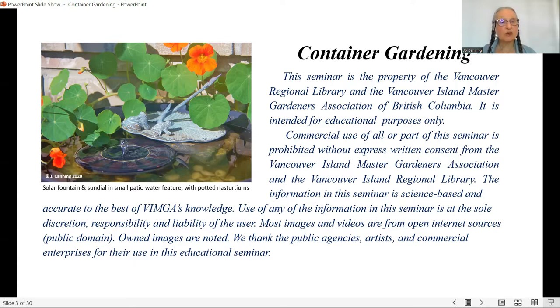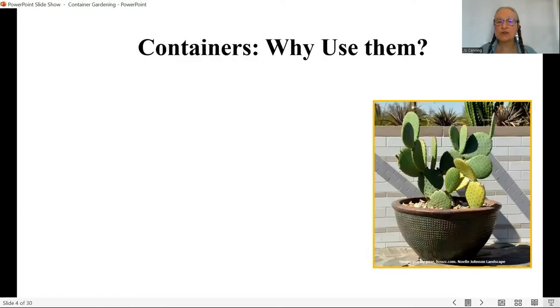The information in this seminar, like all master gardener information, is science-based and accurate to the best of our knowledge. Any use of the information is at your discretion. Most images and videos are from open internet public domain sources; individually owned images are noted. We thank the public agencies, artists, and commercial enterprises for helping us. Let's begin — why use containers?